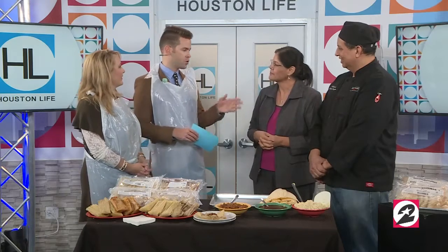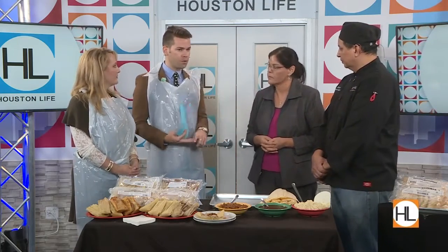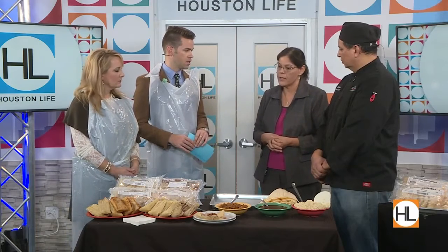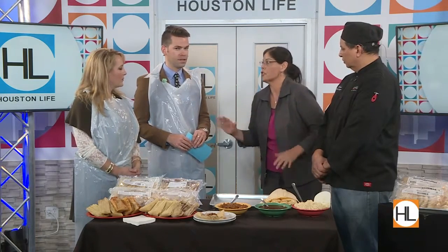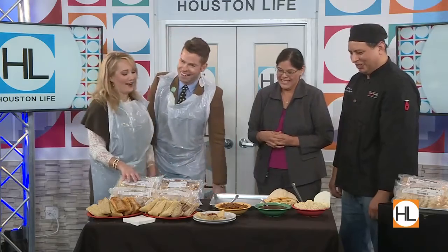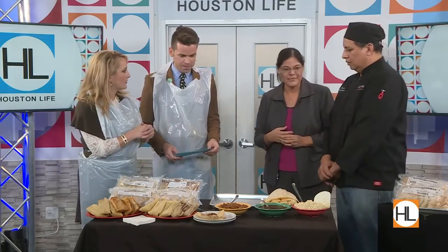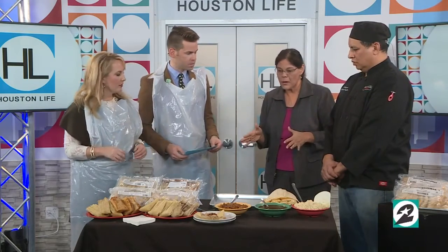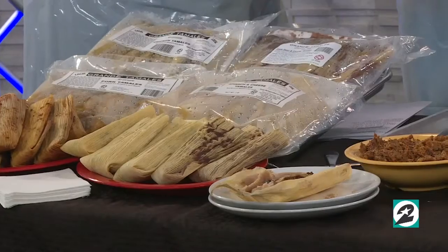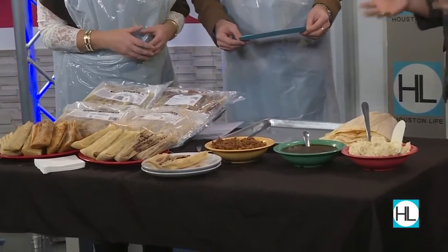In addition to the dessert tamale, you guys also have vegetarian, vegan options, and gluten-free options, so it really runs the gamut. We have a tamale for everyone, unless of course you're allergic to corn. You can also freeze them and hold them for a couple of months. They can stay frozen — it's your preference. Some people don't like to keep their food frozen too long, but we do bring them sometimes fresh to the market. You want to know when those demos are so you can get them fresh out of the pot. That's where I've had one — at the farmer's market over at Rice Village.